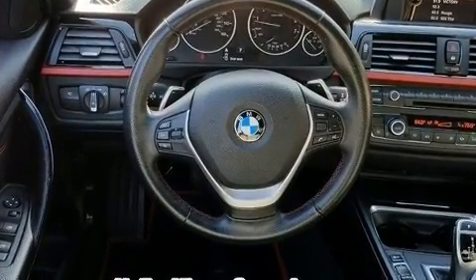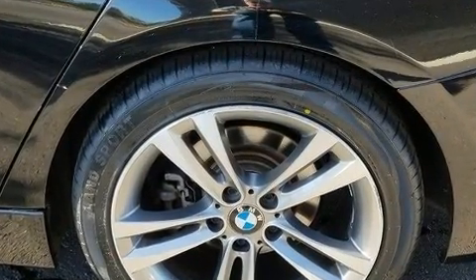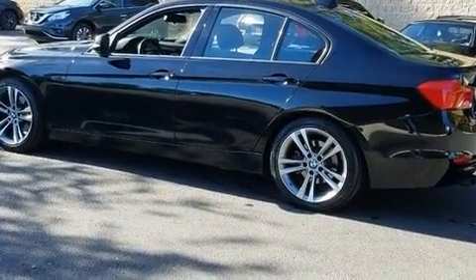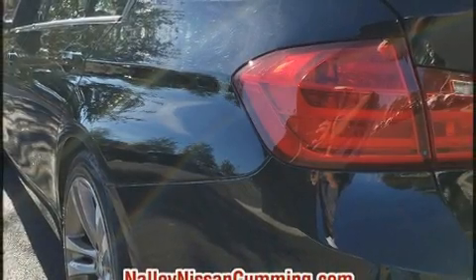BMW ensures the safety and security of its passengers with equipment such as dual front impact airbags with occupant sensing airbag, front side impact airbags, brake assist, anti-whiplash front head restraint, ignition disabling, and four-wheel disc brakes with ABS.